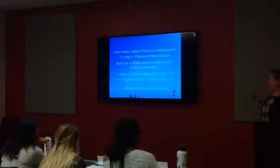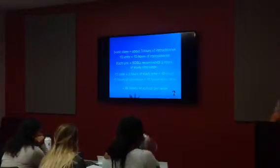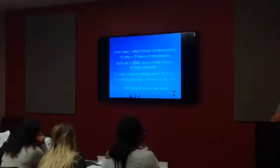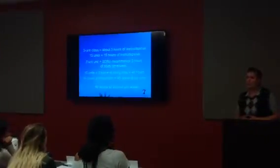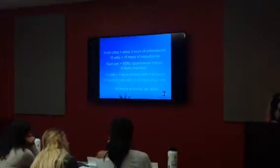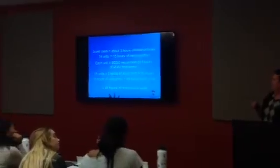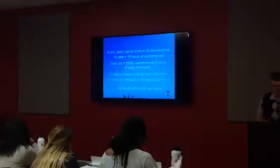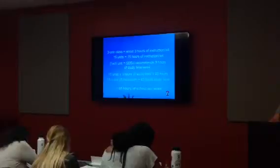I also do the presentations for each orientation group and go through this for our freshmen and transfer class, and it scares them — it's pretty overwhelming when you look at it like this. To be a successful student, we're expecting students to put in about 60 hours of school work per week. That is more than a full-time job. We want students to be as informed as possible and planning their schedule so they have about 45 hours for outside activities.